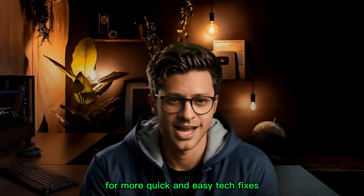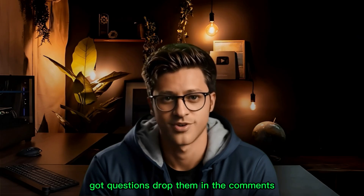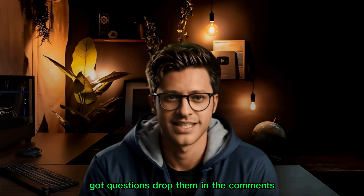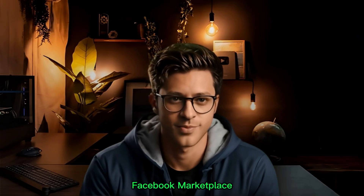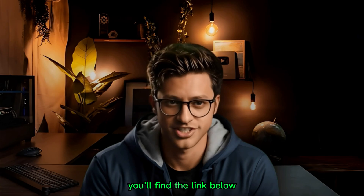If this video helped, please give it a like and subscribe to the Tutorial Lab for more quick and easy tech fixes. Got questions? Drop them in the comments — I reply to everyone. And don't forget to check out my video on how to fix Facebook Marketplace not sending messages — you'll find the link below. Thanks for watching!